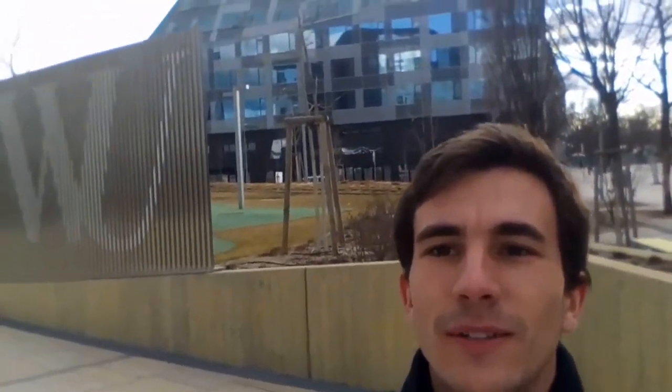Another day in Vienna. Today I'm here right at WU to show you the faculty.